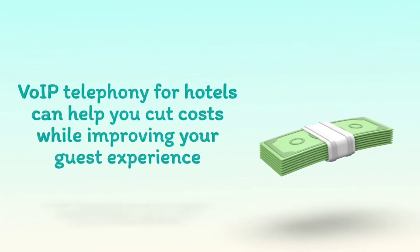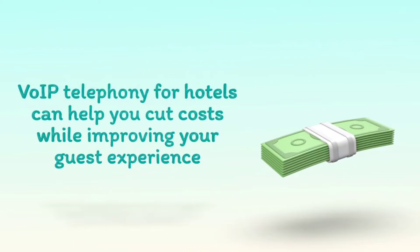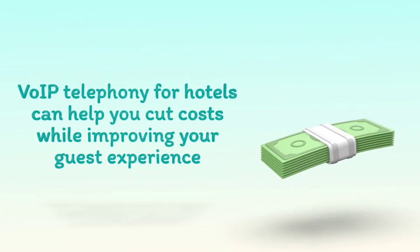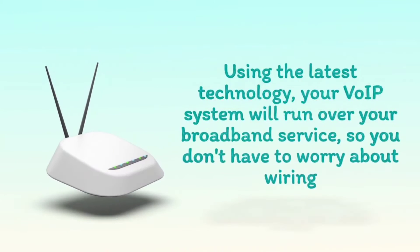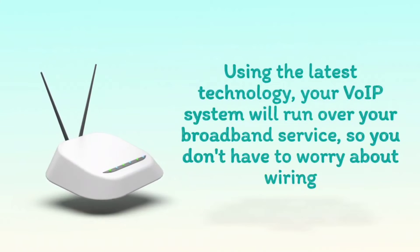VoIP telephony for hotels can help you cut costs while improving your guest experience. Using the latest technology, your VoIP system will run over your broadband service, so you don't have to worry about wiring.